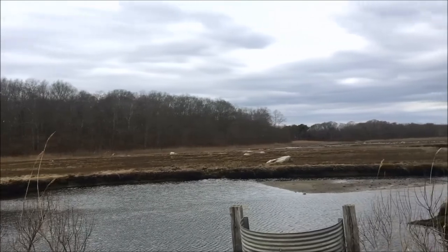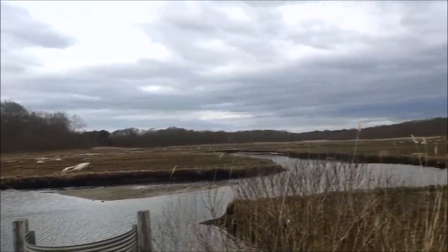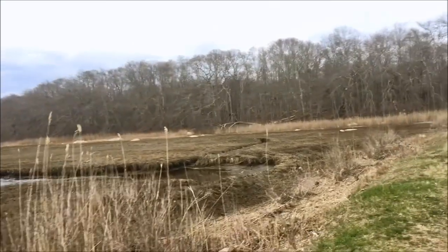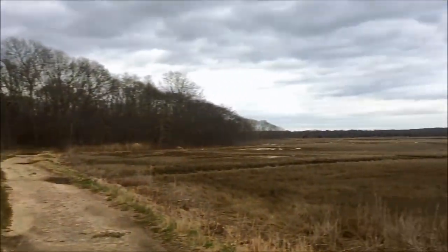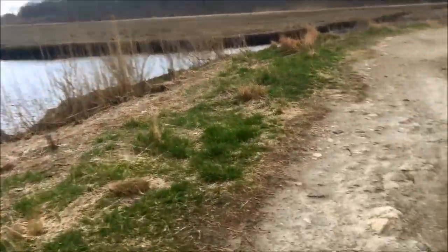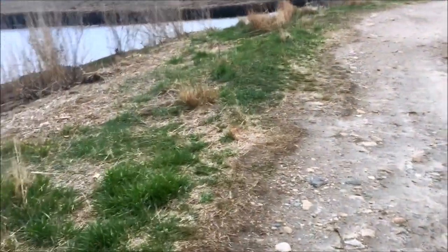I wanted to show you guys what Connecticut coastal wetlands looks like. I'm gonna be doing some foraging and hunting here — they allow it. I wanted to show you one of the reasons I want to do some coastal foraging here.